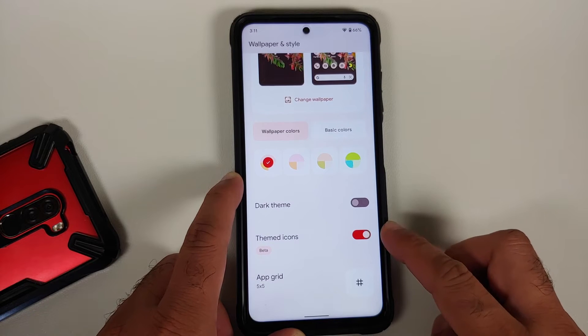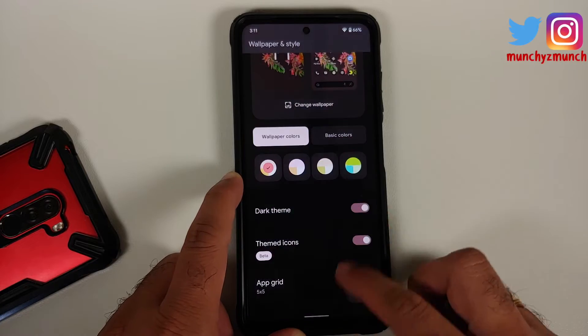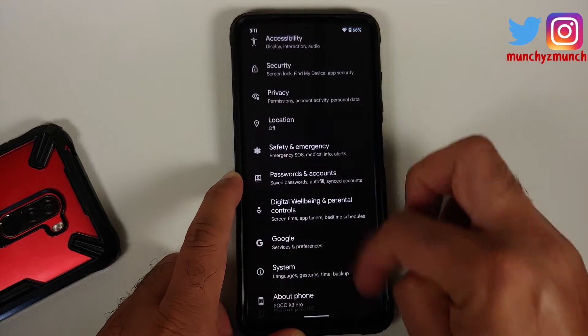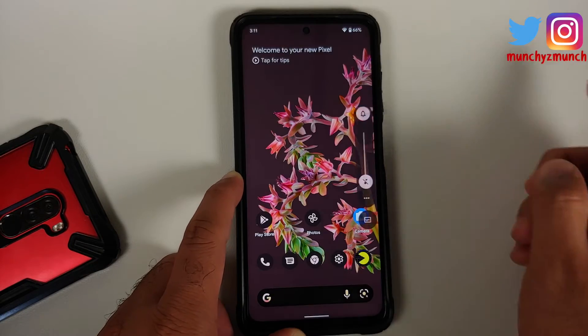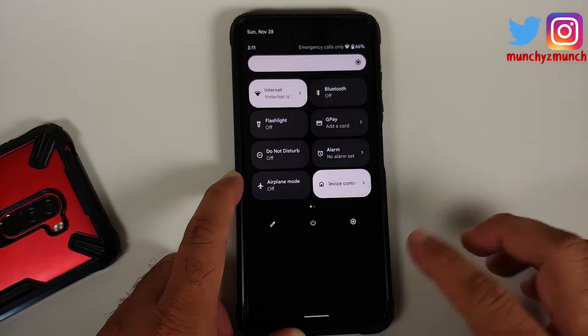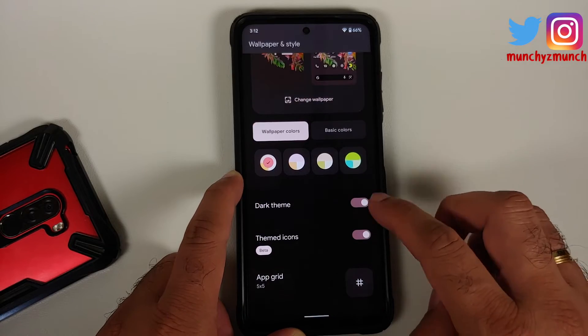Going into Wallpapers and Style, you have a toggle for themed icons, changing your application grid, and a toggle to enable or disable dark theme. Here's how the dark theme looks, including the volume panel and quick settings panel in dark mode.